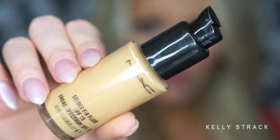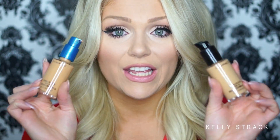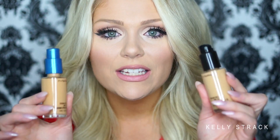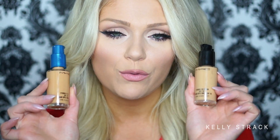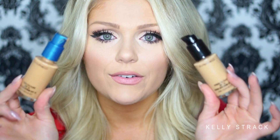First we're going to start with my absolute favorite holy grail foundation — the MAC Studio Fix Fluid Foundation. I have two on hand: NC40 and NC30, which I mix together to get the perfect shade. I love this foundation. It's my holy grail — what I go to on a daily basis or anytime I need to look super flawless. I just put up a full video review and demo on this, so I'll link that below.